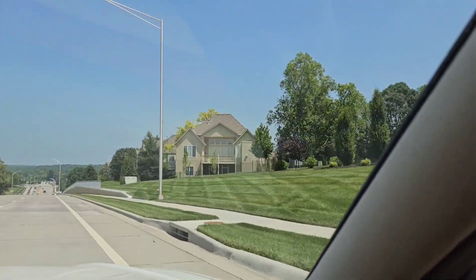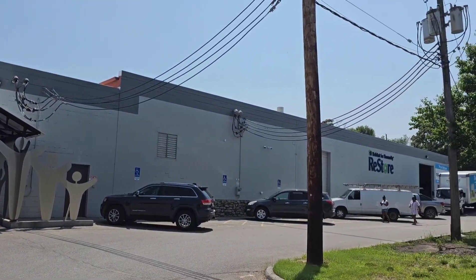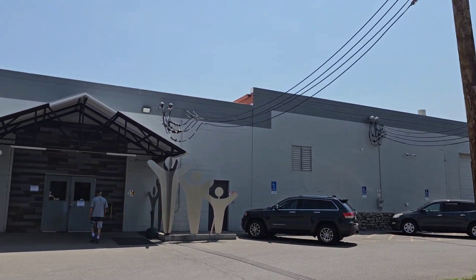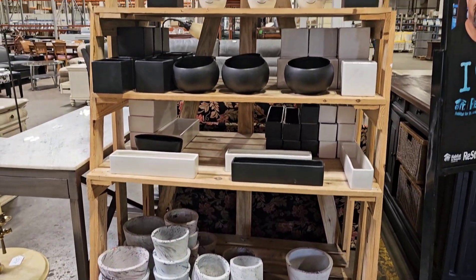My first stop will be at the ReStore. Now some of you may know it as Habitat for Humanity ReStore. They sell new and used furniture, appliances, home decor, and anything home improvement.